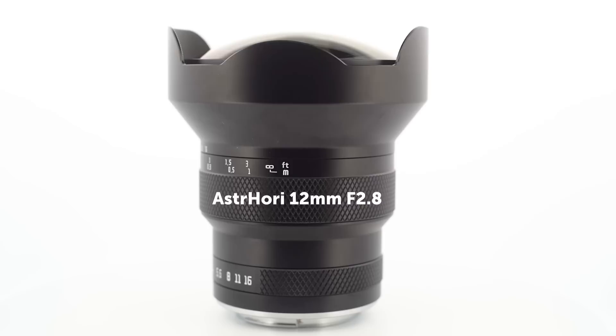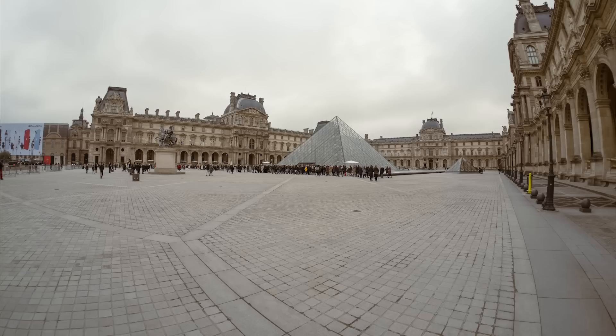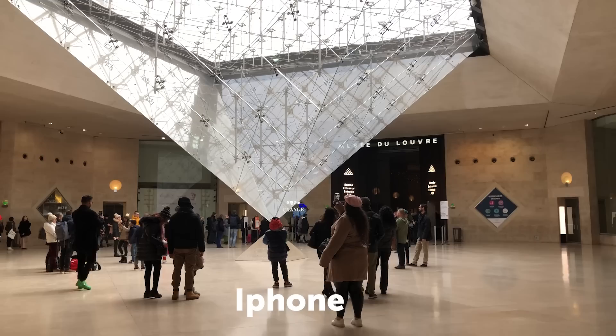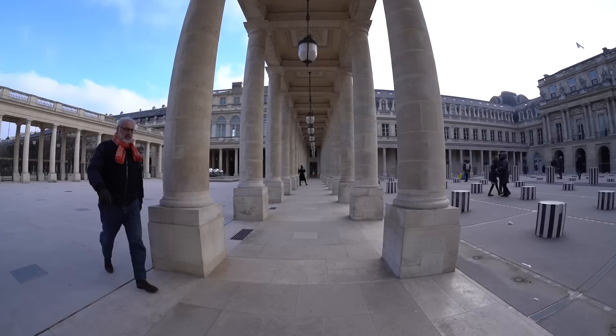I just received a new wow lens. The Asterhory 12mm f2.8 is a new full frame manual fisheye lens. When I used it during a walk in Paris, it made me say wow almost at every shot. A real 12mm lens has such a wide field of view that it allows you to include almost everything in your frame. This lens gave me a new perspective on famous Parisian places that have been photographed millions of times, but they looked totally different with this lens.